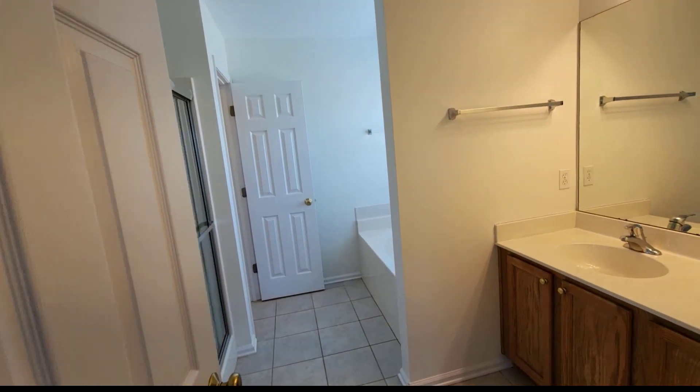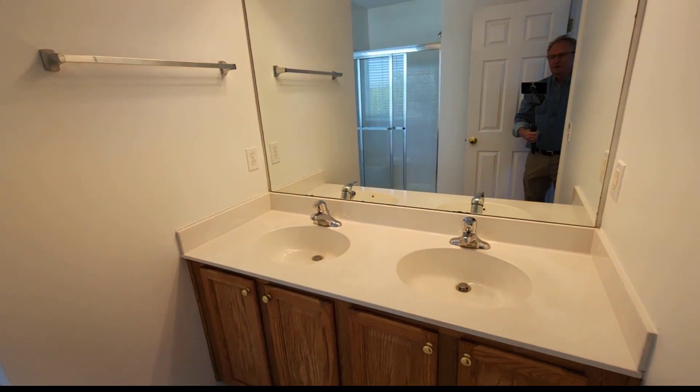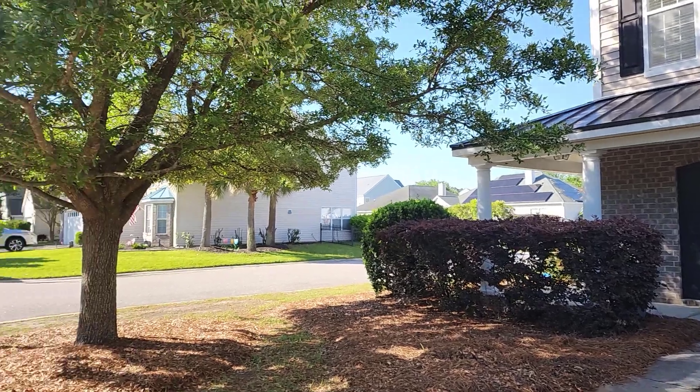Going into the primary bathroom — double sink.